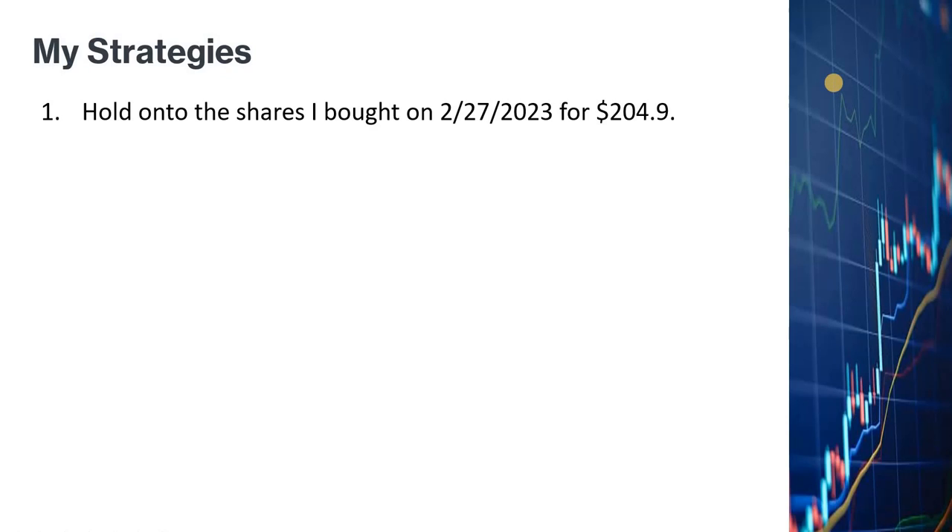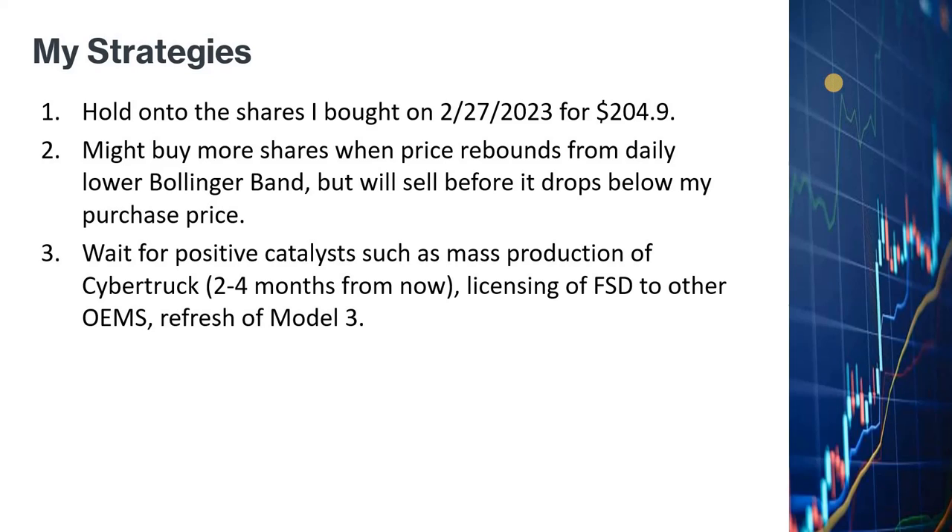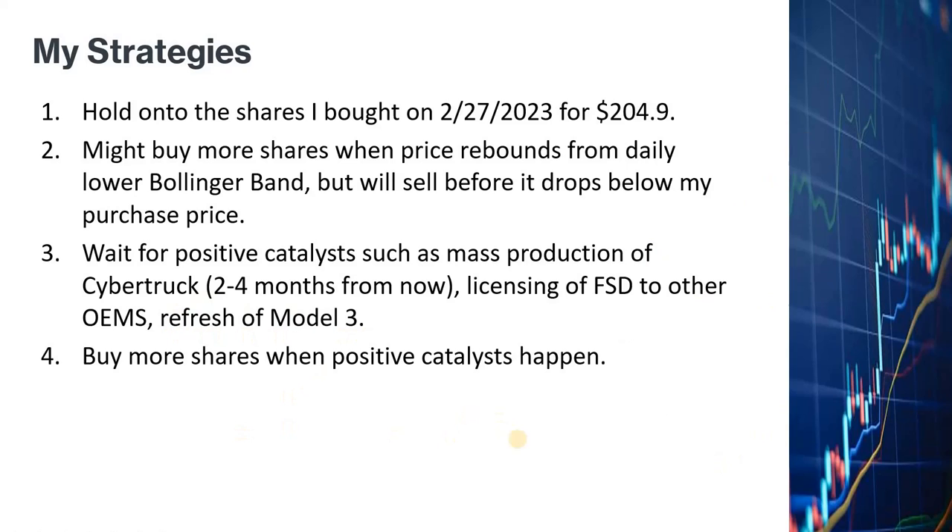My strategy: I will hold shares I bought on February 27, 2023 at 204.90 dollars. I might buy more shares when the price rebounds from the lower Bollinger Band, but will sell before it drops below my purchase price. If the price starts dropping in the next few days, I will wait for positive catalysts such as mass production of the Cybertruck in two to four months, FSD licensing to other automakers, or the Model 3 refresh — at which point I will most likely buy more shares.